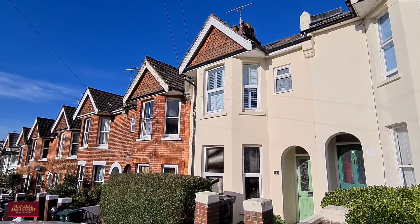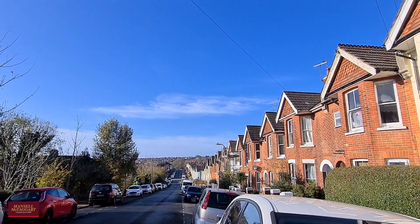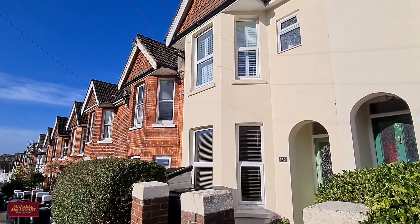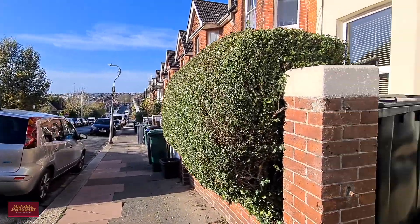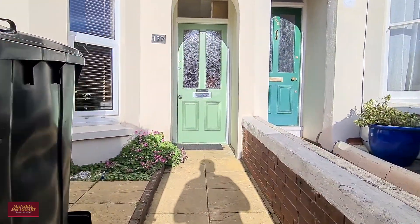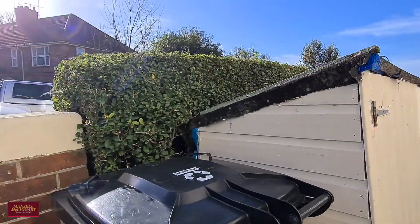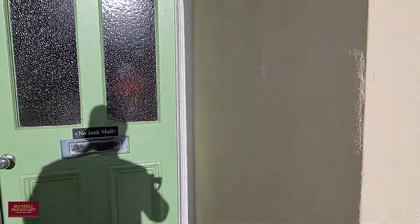Good morning and welcome to a very beautiful sunny day. We're here to have a look at a very nicely done four double bedroom family home situated on the very popular Loda Road. In terms of the location, you are within a stone's throw of some fantastic schools — Van Dien College just to name one — as well as the plethora of shops in Five Ways and a station down in Preston Park, which really puts this property in such a prime spot.